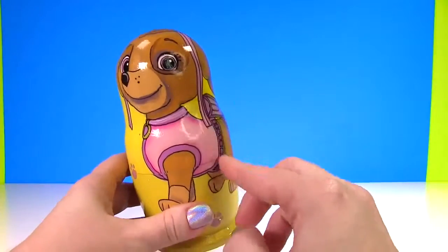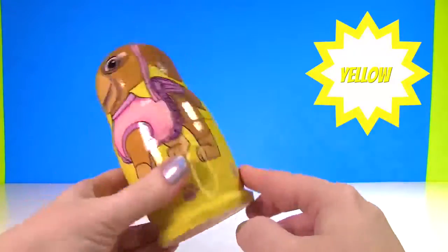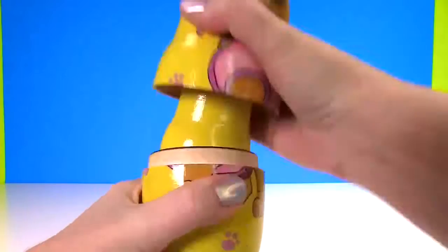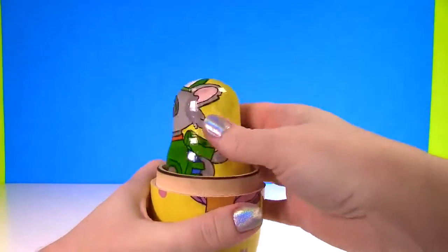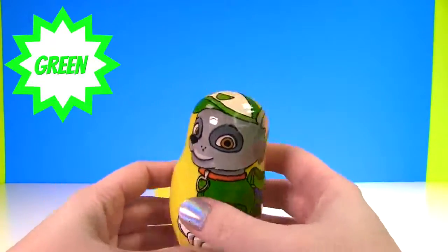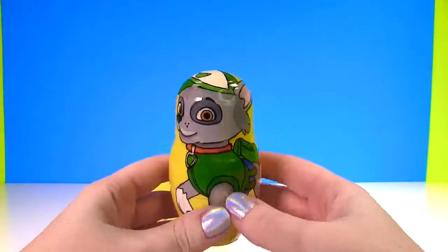And look! It's Skye, wearing pink! And this is yellow! What's inside? That looks like Rocky inside! Here's Rocky! He's wearing green!